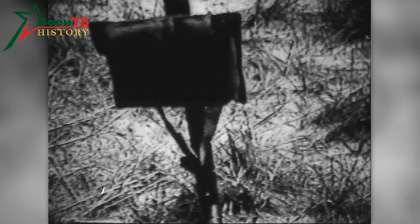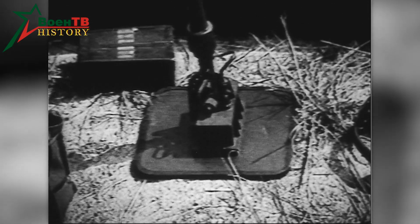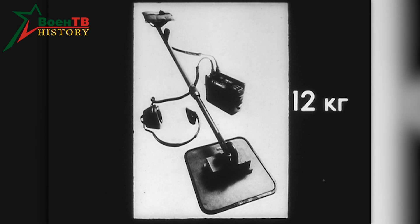The device includes a telescopic rod whose length can be adjusted from 70 to 145 cm, with the rod and search unit weighing 1.7 kg. The electronic block weighs 1 kg, and the total weight of the Minno-Iskatel is 12 kg.